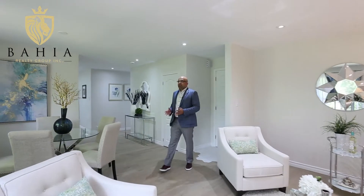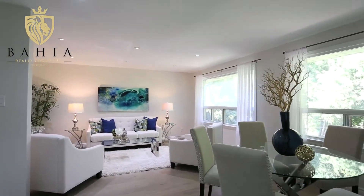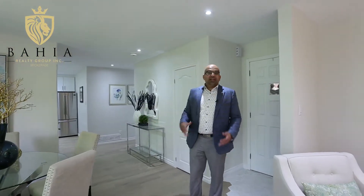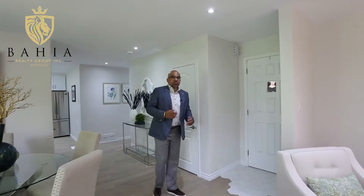This house has been absolutely renovated from top to bottom — dry walls, paint, fresh new pot lights — and this is a very open concept living, family and dining area. Excellent for entertaining and perfect when you have guests over.